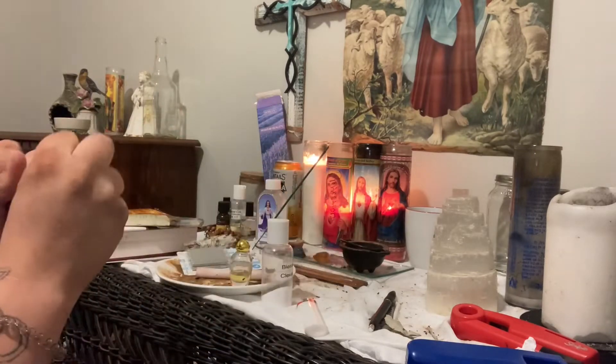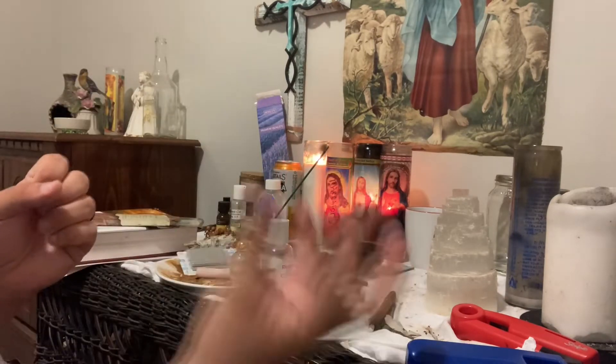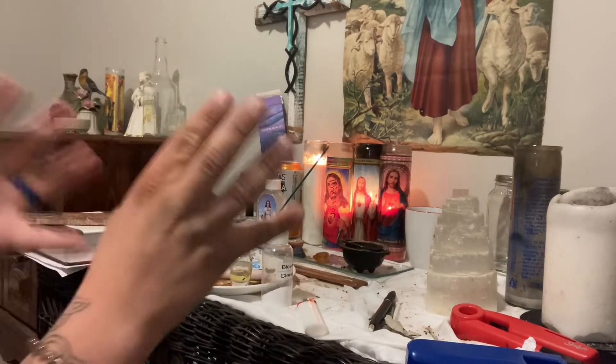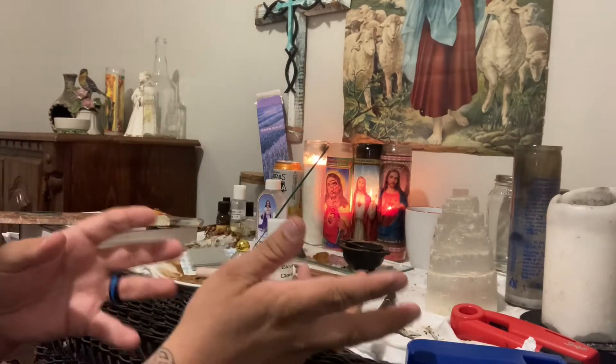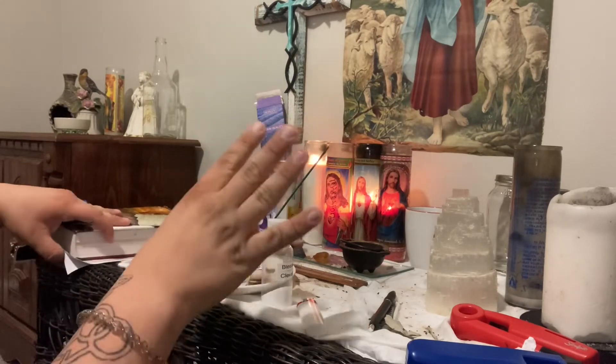If I'm doing any curses, hexes, jinxes, unhexing somebody, or breaking a curse on somebody, then I light that cloaking candle so no one can sense that I'm doing that working. But this one is just lit for regular use so no one can sense that I'm moving.